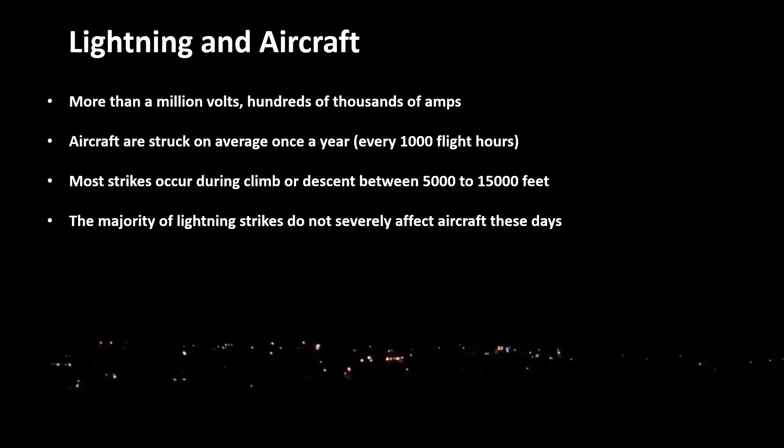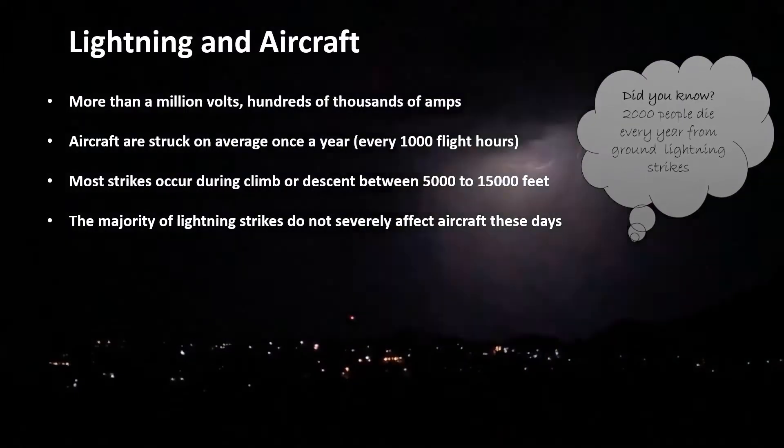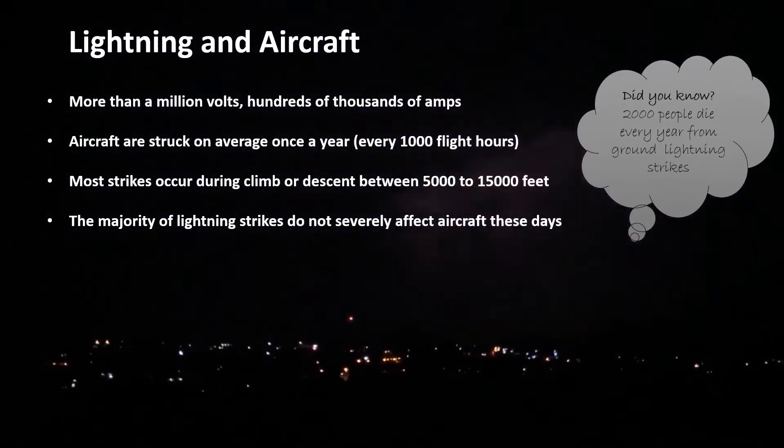The majority of lightning strikes fortunately do not severely affect aircraft these days as they are well protected. However, lightning is still very dangerous with over 2,000 people still dying every year.